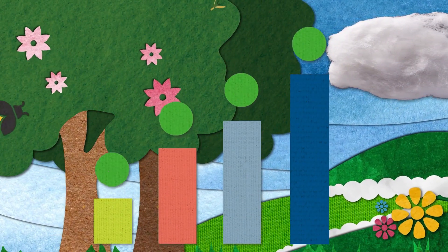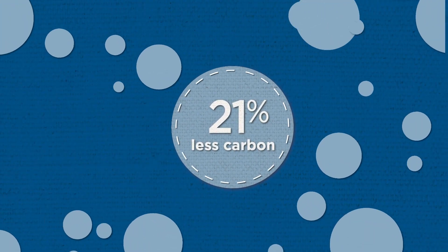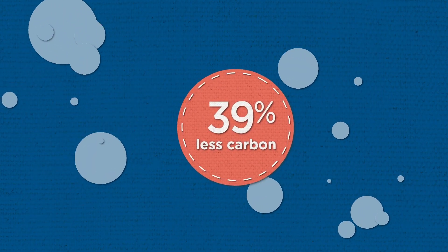This year's data shows grower members' work is having a positive impact, already cutting greenhouse gas emissions relative to 2015, keeping us on track to hit our goal of a 39 percent decrease by 2025.